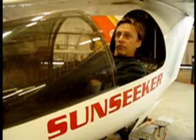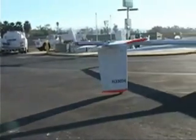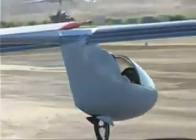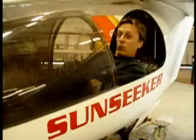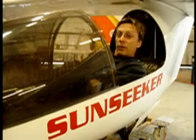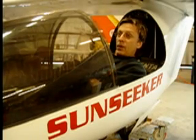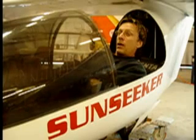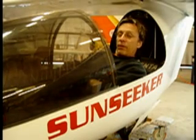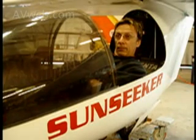The batteries on Sunseeker give about 15 minutes of full throttle. Then I can either switch to direct solar power if sunlight's available, or shut off the motor and recharge the batteries from the solar cells. A full recharge takes about 30 to 45 minutes depending on the time of year and atmospheric conditions.